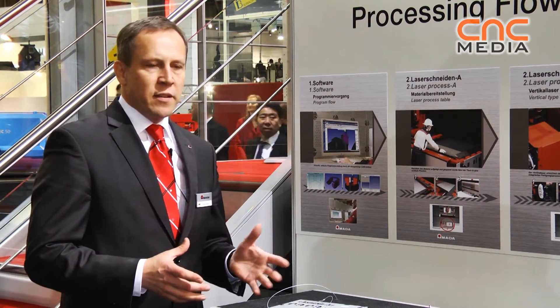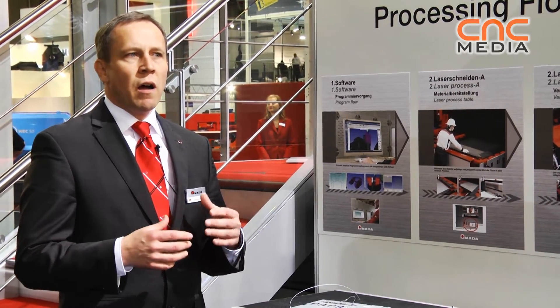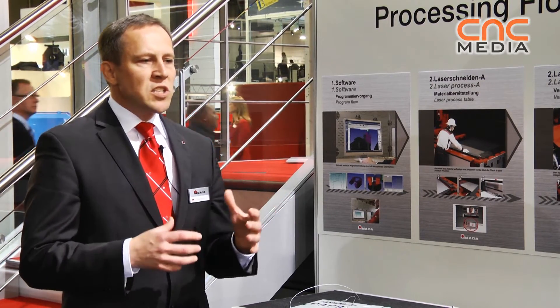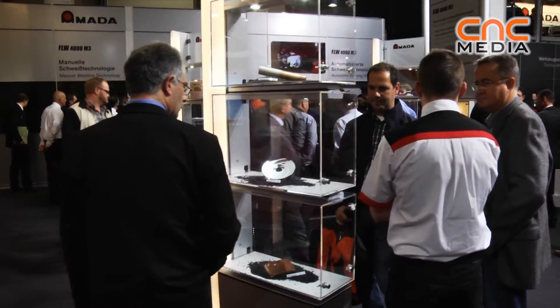So what is the idea behind it? Development cycles today are getting shorter and shorter. Our customers who are doing sub-supply jobs for their customers need the possibility to develop parts in much shorter times.